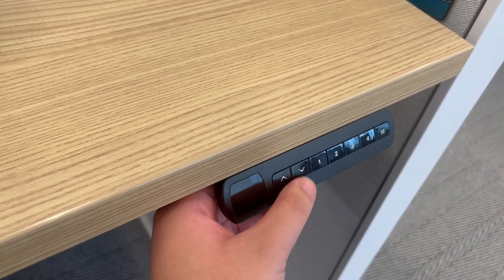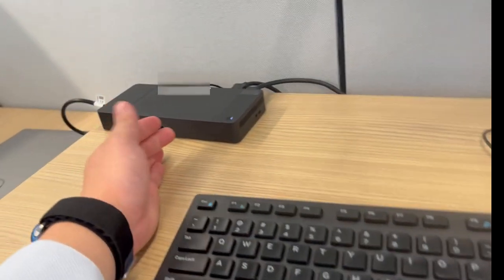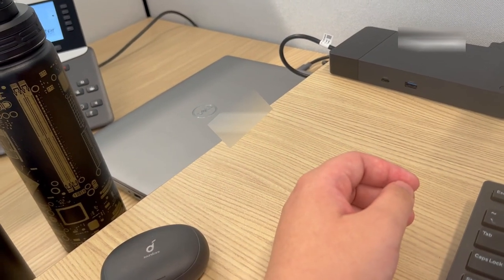All the cubicles have sit-stands so I can adjust the height of the table to make it higher or lower. Over here I have my USB hub — it's cool because it has a power button to turn on the laptop. And over here is my company-issued laptop that I got from the IT department.